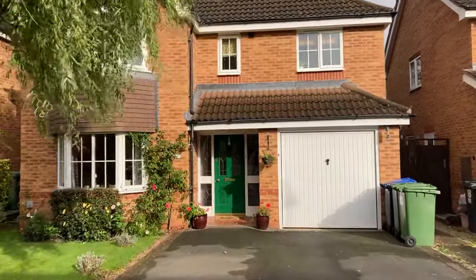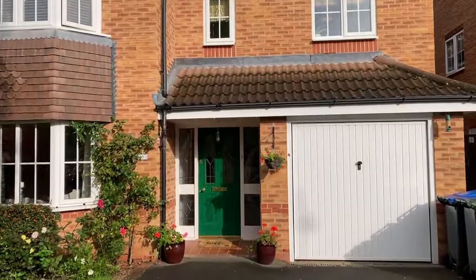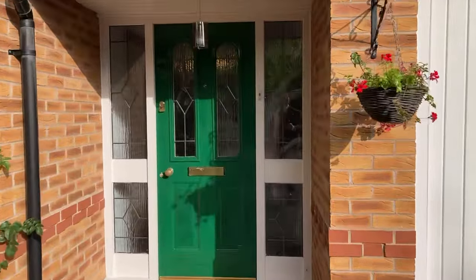Welcome to 6 Bourdonhurst Road. It's a beautifully presented and sizable four-bedroom detached family home set in Warwick. Let's take a look inside.